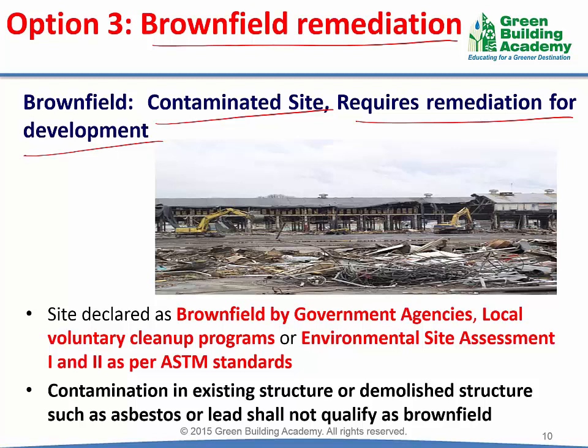Brownfield sites are identified by three ways. First, brownfield sites may be declared by government agencies. Second, brownfield sites are listed in local voluntary cleanup programs. A local voluntary cleanup program is a program where brownfield sites are sold at a subsidized price to compensate for the remediation cost and effort. Third, the site is confirmed to be contaminated through a Phase 2 environmental site assessment as per ASTM E1903 method.